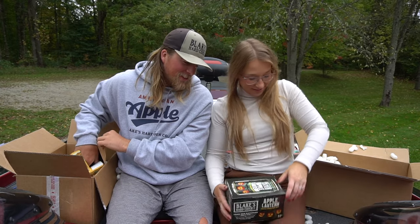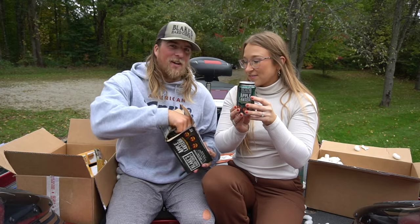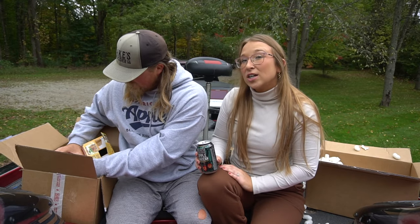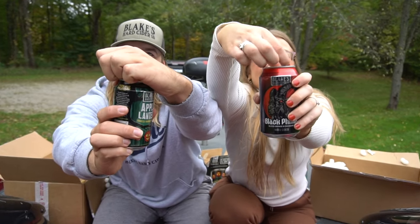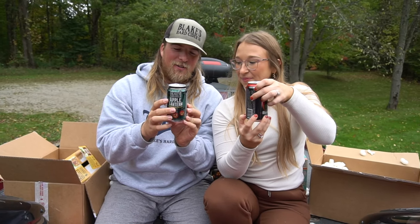Which one should I open? Open me up a pumpkin one. I think me and Gabby are going to cheers to getting some Blake's. I'll do the Black Phillip because I haven't had it in a long time — they didn't have it for a while and now it's back. Let's crack them open. Cheers! That's so good. This Apple Lantern is amazing — super good guys.